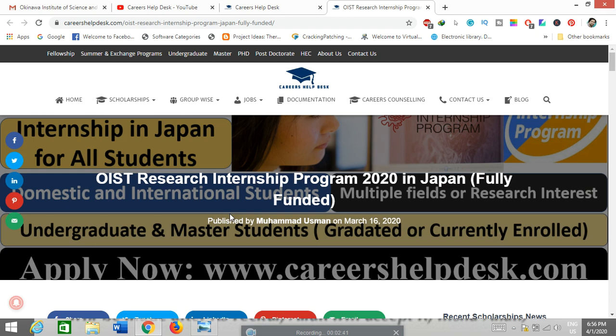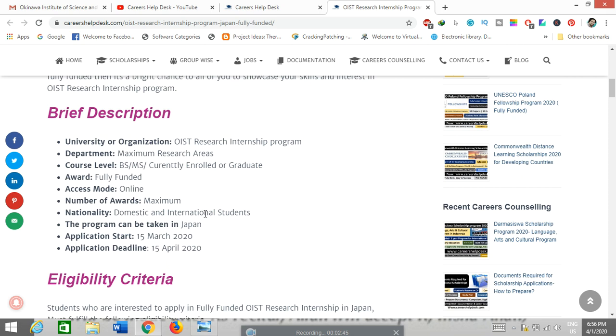Let's start from the brief description — the summary of this internship. The university is OIST, the department covers multiple research areas, course level is BS and MS for currently enrolled or graduated students, award is fully funded, access mode is online. Nationality is open to domestic and international students. This program takes place in Japan at OIST university. Application starts from 15 March 2020 and the deadline is 15 April 2020.